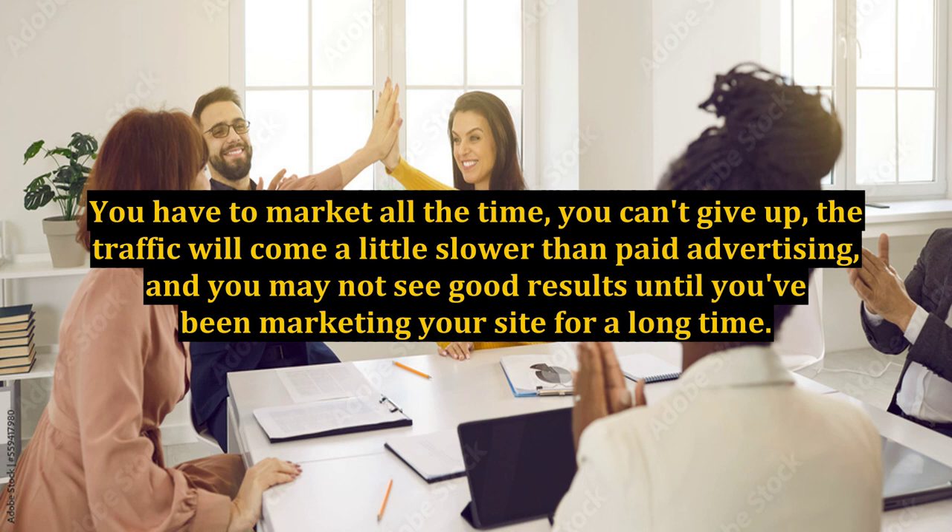You have to market all the time, you can't give up, the traffic will come a little slower than with paid advertising, and you may not see good results until you've been marketing your site for a long time.